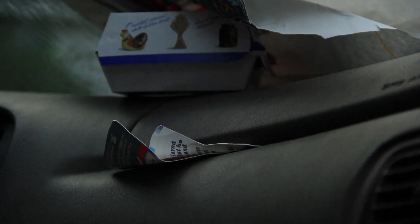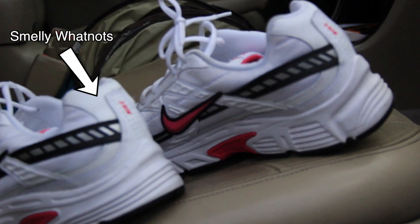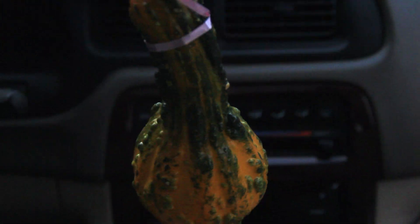To test this festive gourd out, I put my rotten garbage and my smelly whatnots into Chris's car to test and see if we can restore that new car smell.